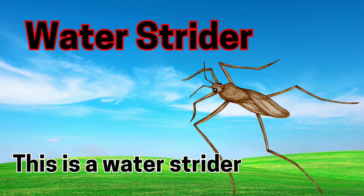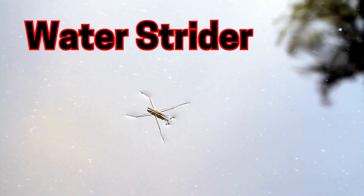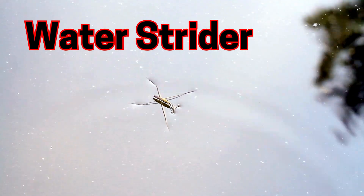Water strider. This is a water strider. Water striders walk on water like magic.